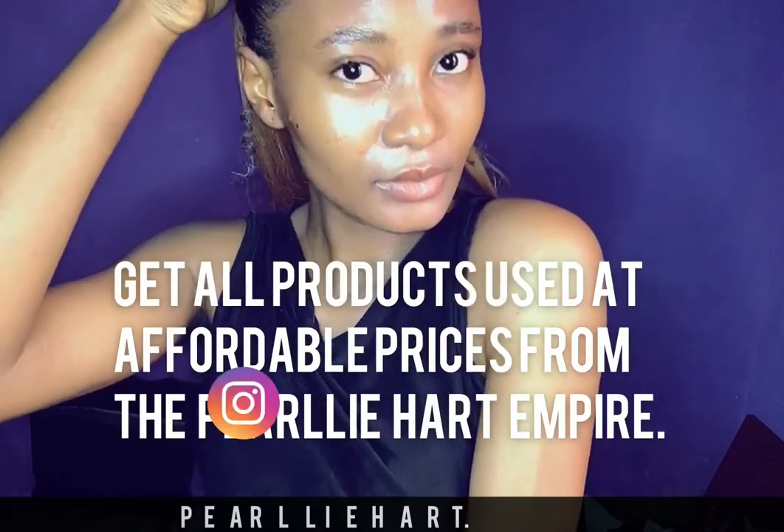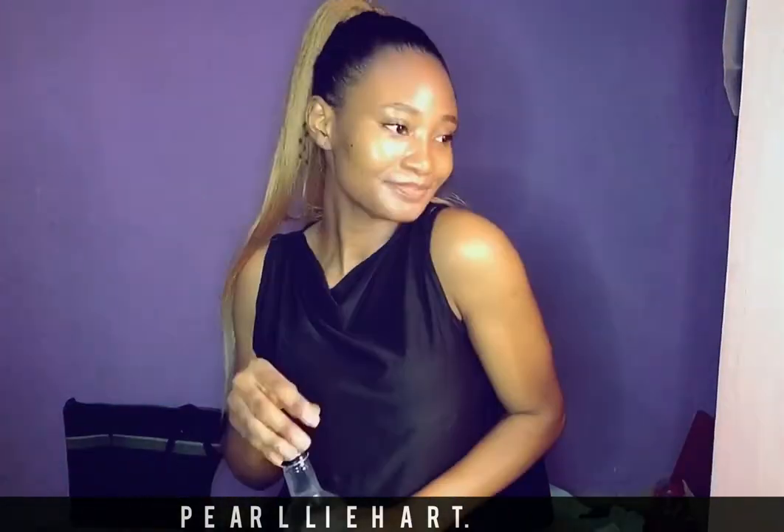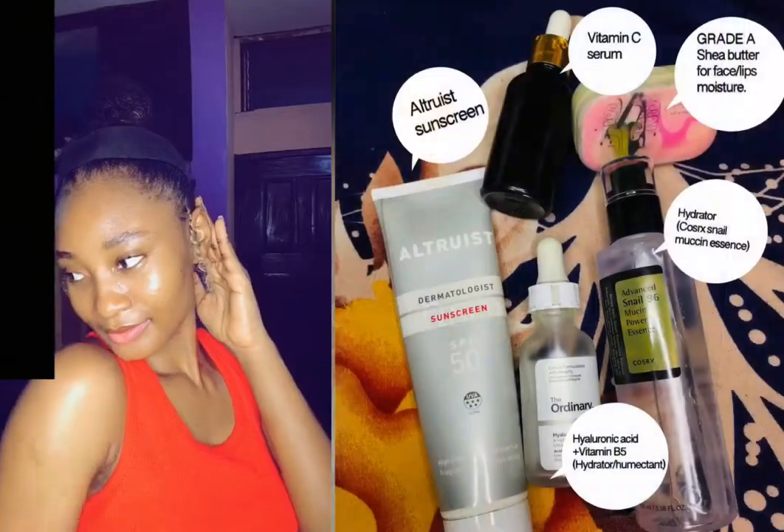That's it — that's my skincare routine! You can get all of these products at the Pearly Heart Empire, available on Facebook and Instagram. Kindly like and share!